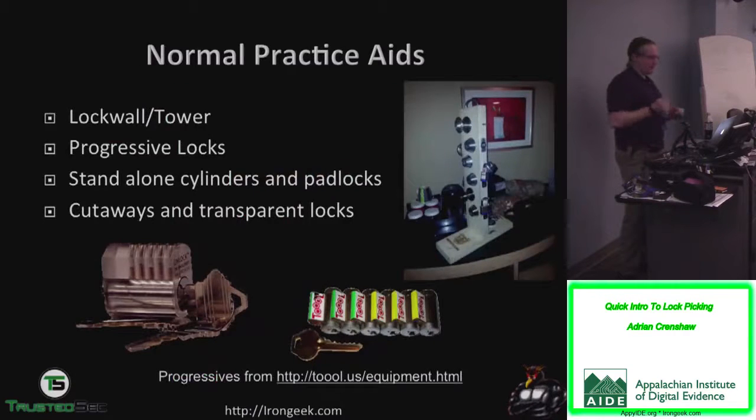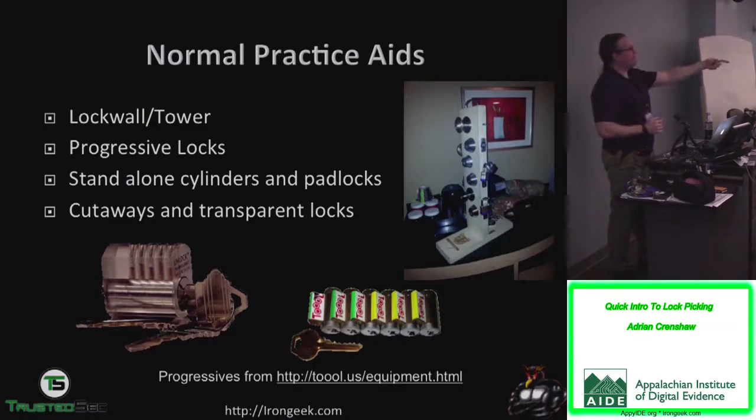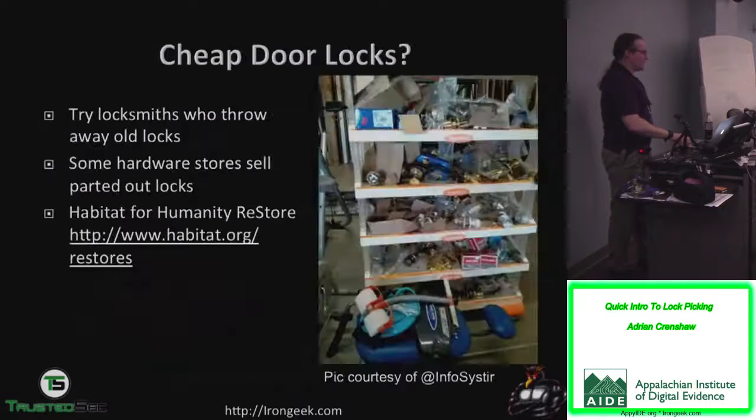Ways people practice: a lot of people practice on lock towers. A couple of Master Lock number threes or fives for padlocks are nice to practice on. Some people get progressive sets — just the cylinder — but holding it in your hand isn't a realistic feel. I have locks with smiley faces that have different complexities, re-keyed to have different numbers of pins — one pin, two pin, three pin — so you can practice harder and harder locks. There are also transparent locks — not good for practice since they don't have the same feedback, but nice for demonstrating how one works.